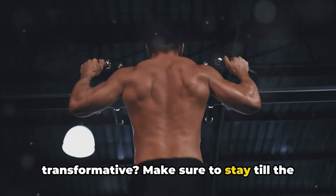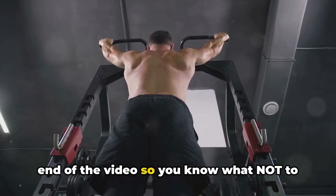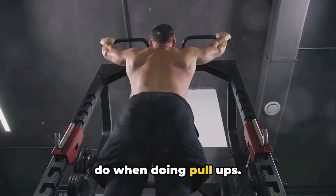Make sure to stay till the end of the video so you know what not to do when doing pull-ups.